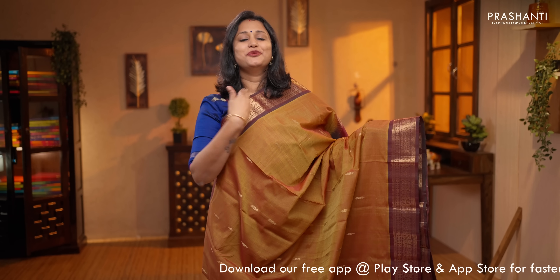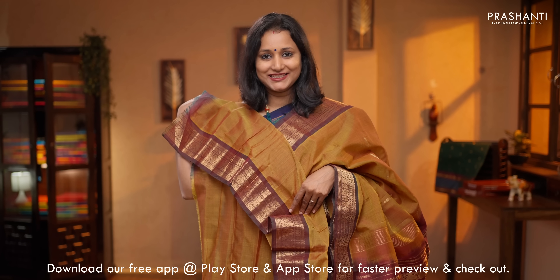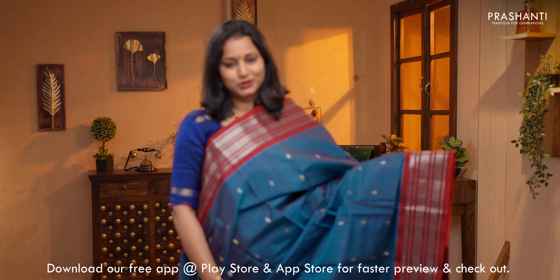Honey color with maroon, one more pretty color combination, with rich zari woven borders and small buttas in the body. Contrast rich zari woven pallu in maroon. A running blouse in the same color, priced at $5,450.